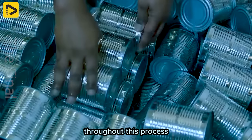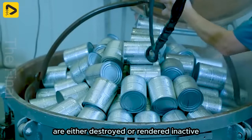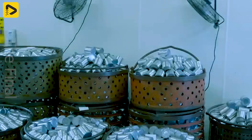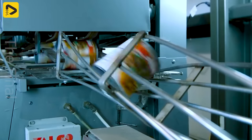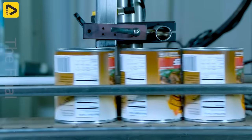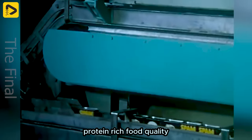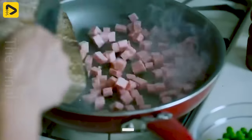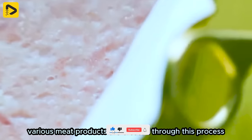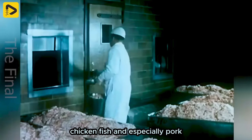Throughout this process, all living microorganisms, including spores, are either destroyed or rendered inactive. Canned meat not only ensures stable, protein-rich food quality, but also provides convenience for consumers. Various meat products are created through this process, including beef, chicken, fish, and especially pork.